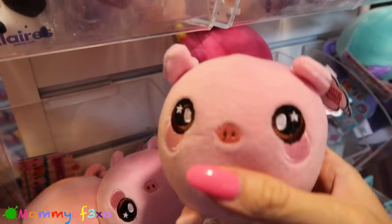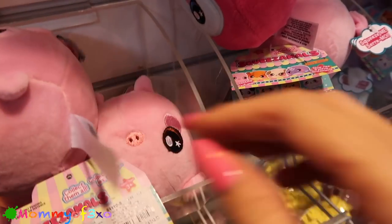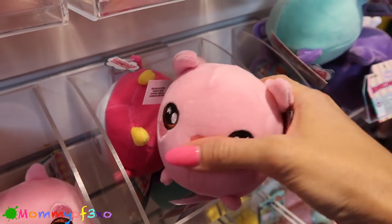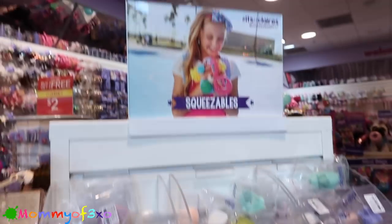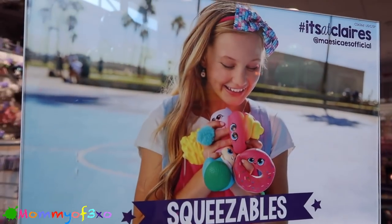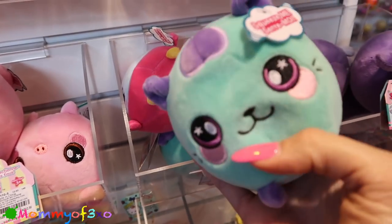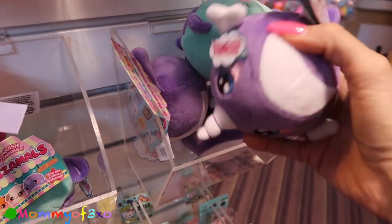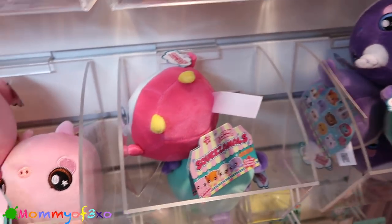They have the big Squeeze the Moles - we just found these at the Claire's at the mall by our house and they had the little ones with the backpack clips. Now we found the bigger ones without the backpack clips. These are right above the hello kitty section. Claire's has the Squeeze the Moles and the mochis - here's the Claire's sign. They have the bigger Squeeze the Moles!